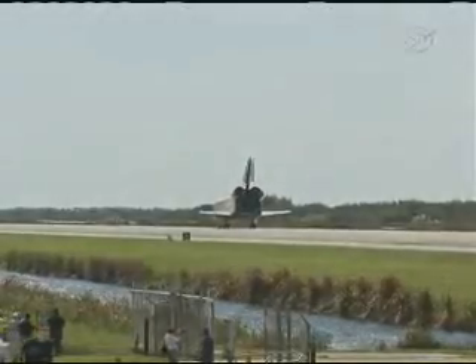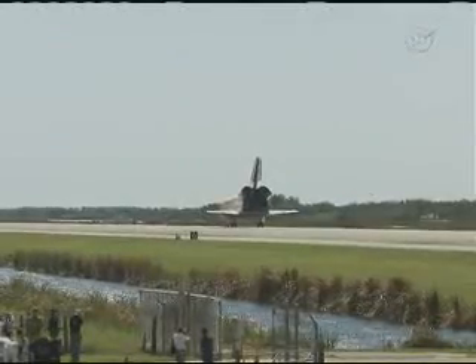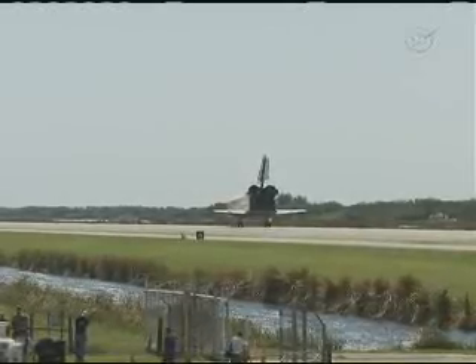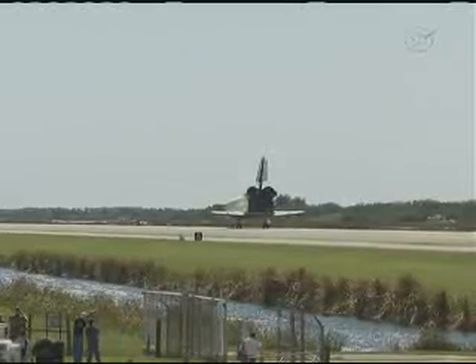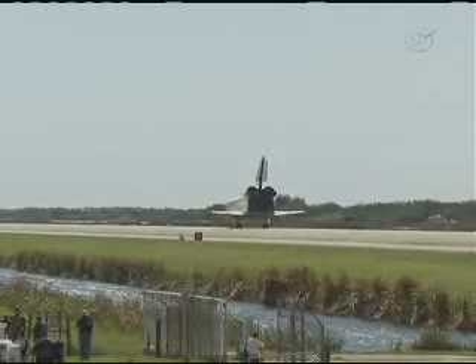Discovery, Houston — Pinto, great job by you and your crew. That was a great landing in tough conditions, and it was an awesome docked mission that you all had. You were able to take Discovery up to a full 365 days of actual time on orbit. I think you'd call that a fleet leader and a leader of any manned vehicle for time in orbit. Job well done.